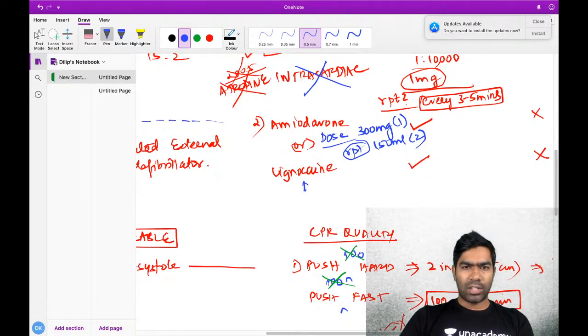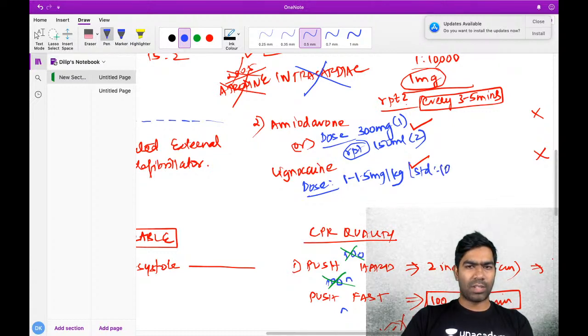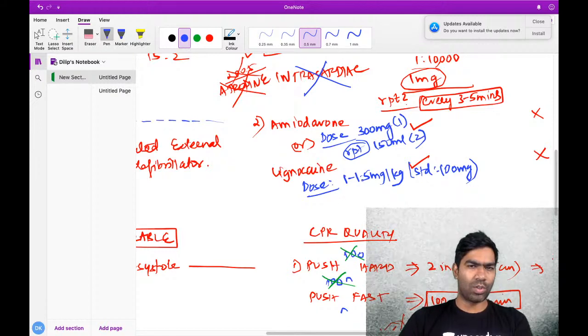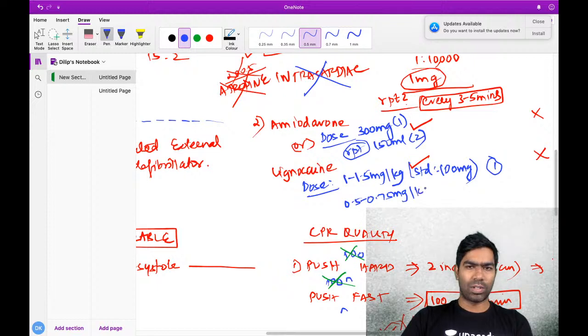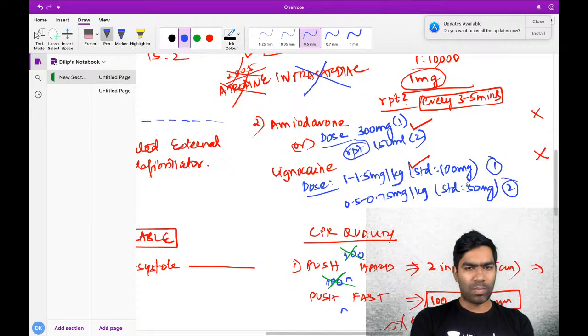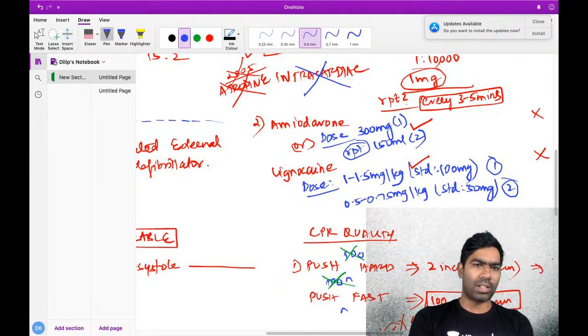Lignocaine - initial dose is 1 to 1.5 milligram per kilogram, with a standard of 100 milligrams. The second dose is 0.5 to 0.75 milligram per kilogram - standard 50 milligrams. Maximum two doses. When will you give these drugs? Adrenaline in CPR has to be given after the second shock in a shockable rhythm.